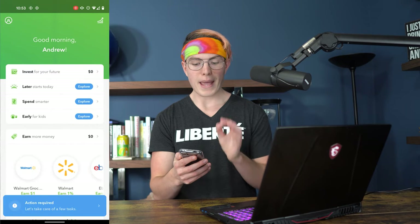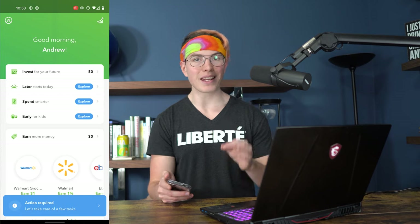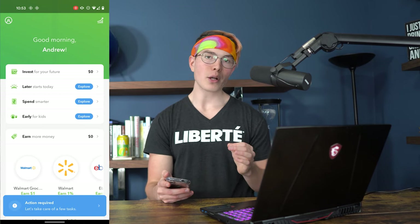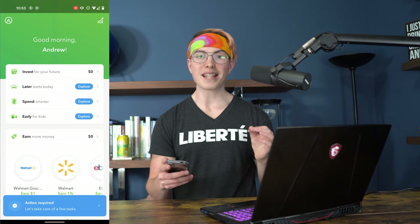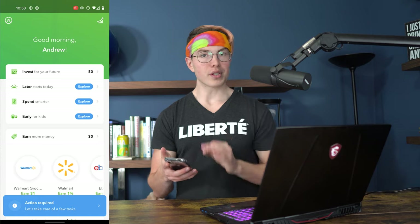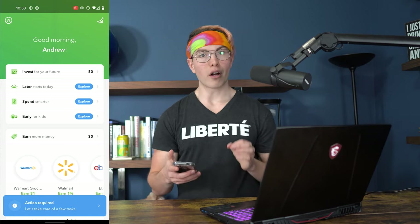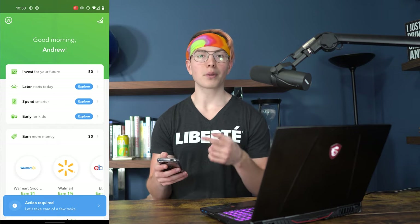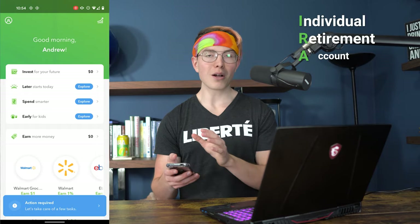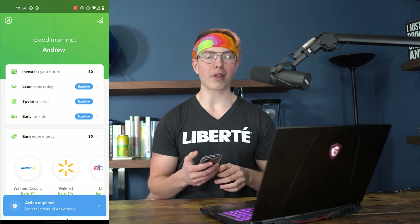Let's go back to the main page and go through some of the other features on the Acorns platform. The next one is Later, which is basically a retirement account. You can set up a retirement account on Acorns that allows you to save and invest on a tax-advantaged basis — meaning if you follow the rules and don't touch the money till you retire, you can potentially save on taxes when you withdraw. With Acorns Later, you can choose from either a traditional IRA or a Roth IRA.